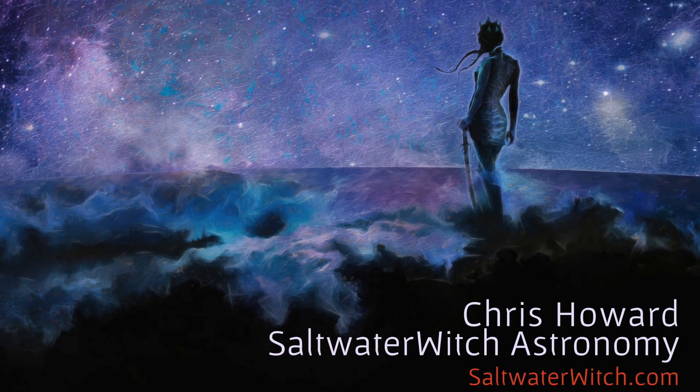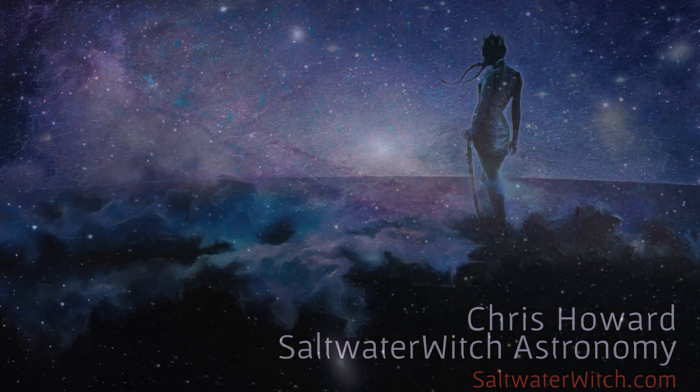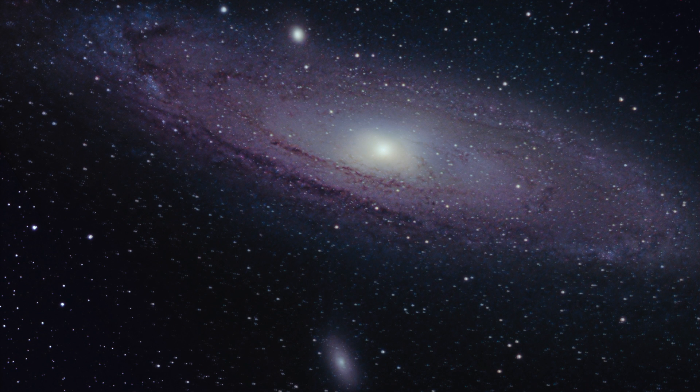Hello, everyone. This is Chris at saltwaterwitch.com, and let's start with M31 — everyone's favorite northern hemisphere galaxy. The Andromeda galaxy, Messier 31, is our largest and most magnificent galactic neighbor.